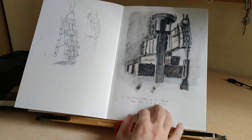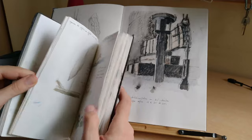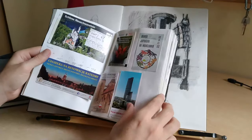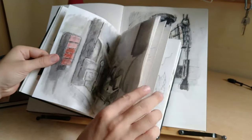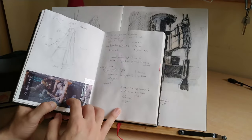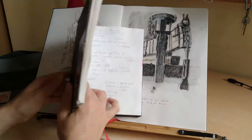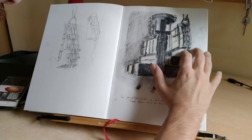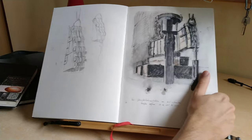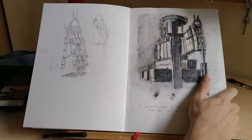This is in the Deutsches Museum, which I also happen to have the tickets for here. They have such wonderful things. They have this huge machine which was made to extract coal, and this is a kind of better rendering of this piece.